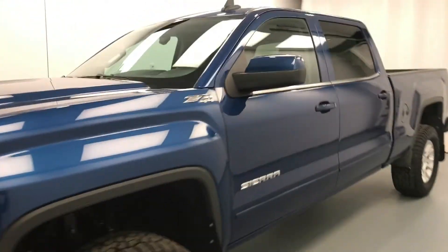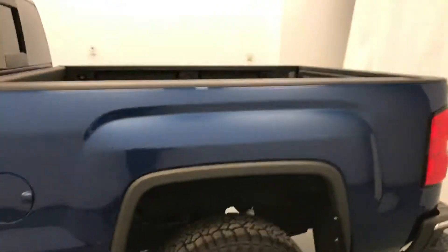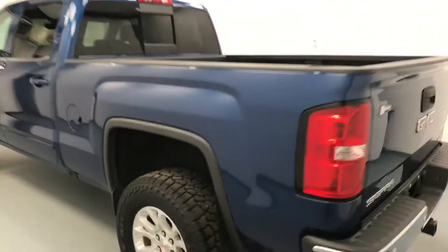Today we're viewing stock number 179979 on a 2017 GMC 1500 crew cab, and our exterior color is blue.